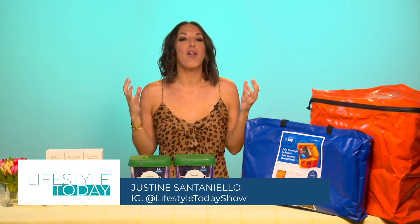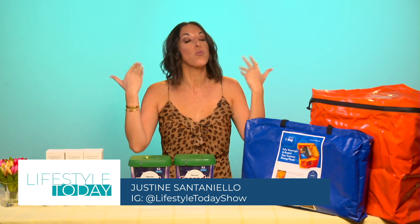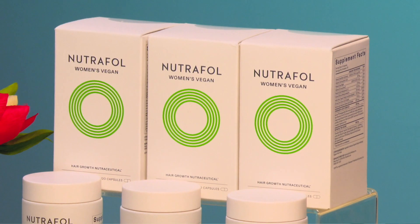All right, you guys — since we are all so excited for spring, I rounded up a few of my top picks to refresh your routine. Now if hair growth is a goal heading into the spring, then you should definitely...